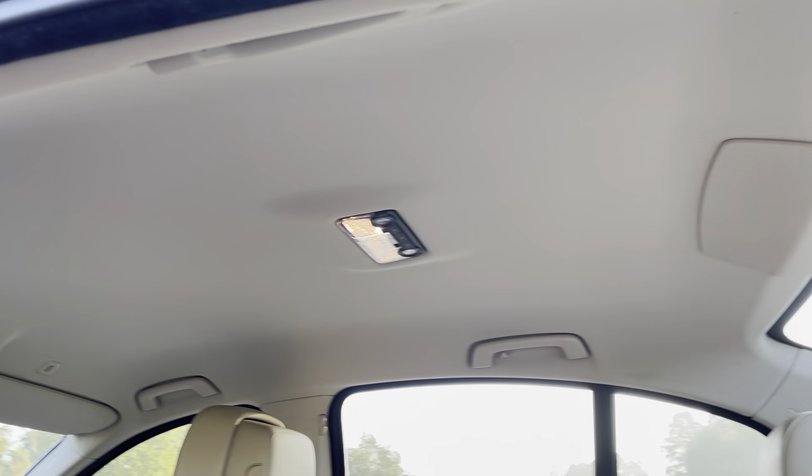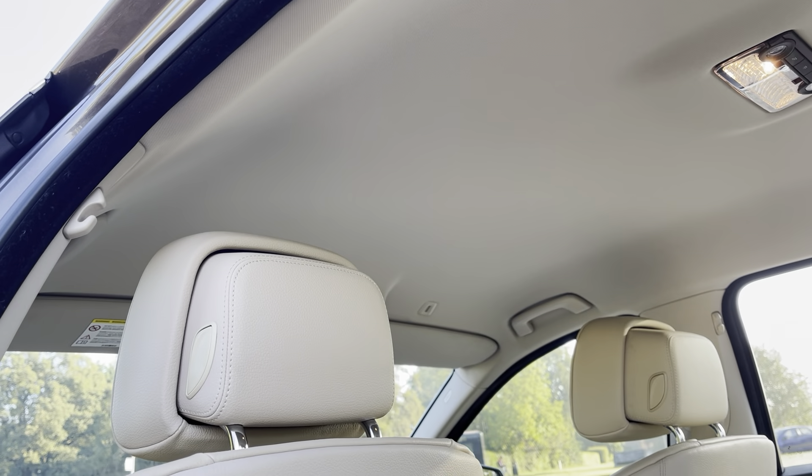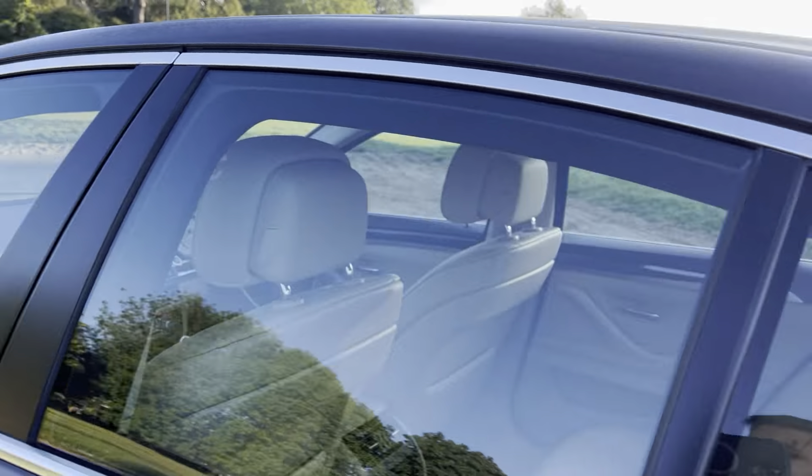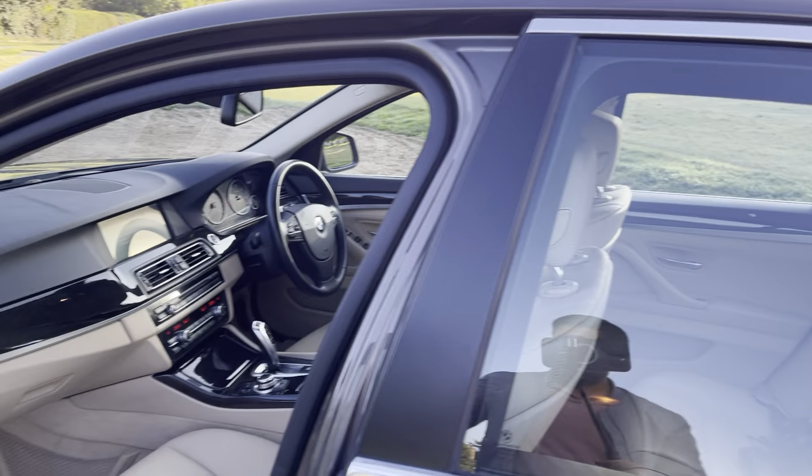Let me show you the roof. Shame it doesn't have a sunroof, but I think most of the BMW 5 Series F10s don't come with a sunroof.